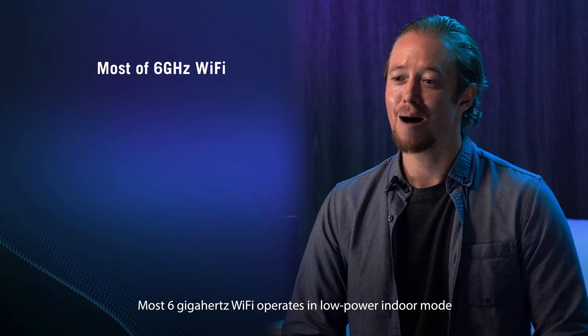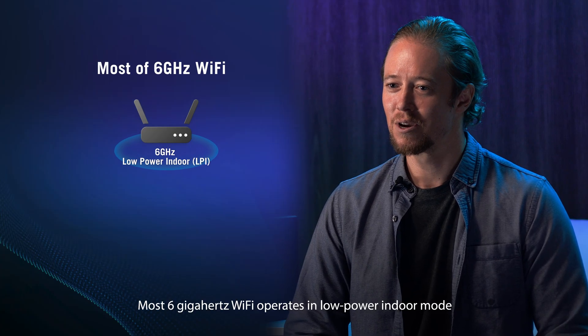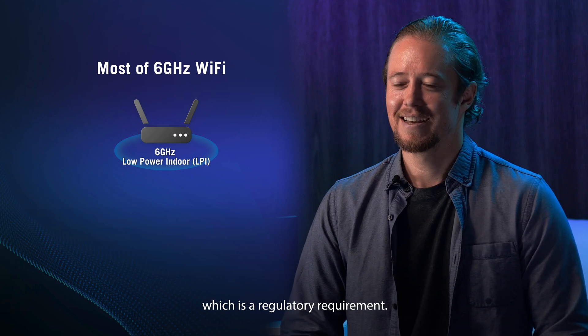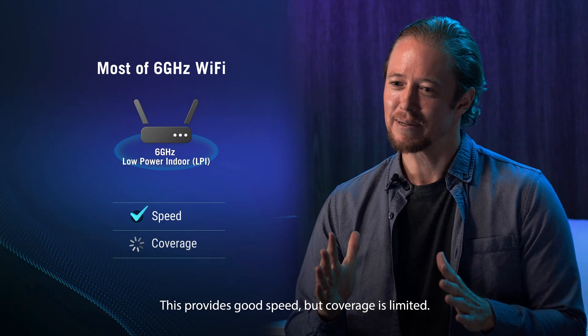Most 6 GHz Wi-Fi operates in low-power indoor mode, or LPI mode, which is a regulatory requirement. This provides good speed, but coverage is limited.